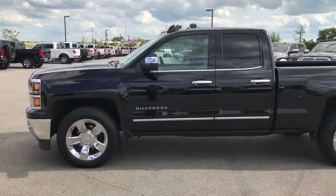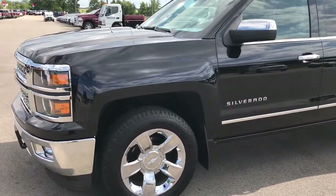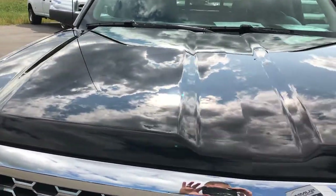This is stock number 9180, a 2015 Chevy Silverado 1500, double cab, 6.5 foot box. This truck has the 5.3 liter V8 motor.